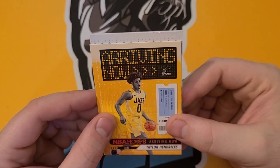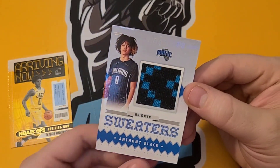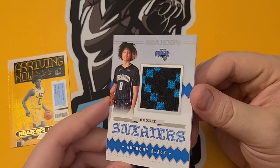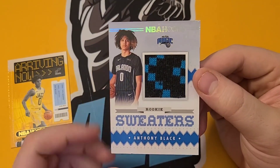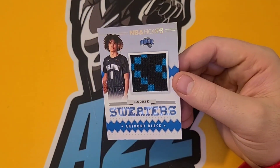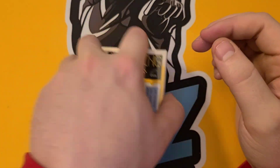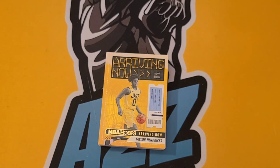And our sweater card is — Anthony Black. Another Anthony Black card. That's what the sweater card looks like, rookie sweaters — Anthony Black. Don't know much about him, hopefully he's doing pretty well. But anyways, that is it for today, short and sweet to the point. Hope everyone has a Merry Christmas out there and I will see you guys next time. Merry Christmas!